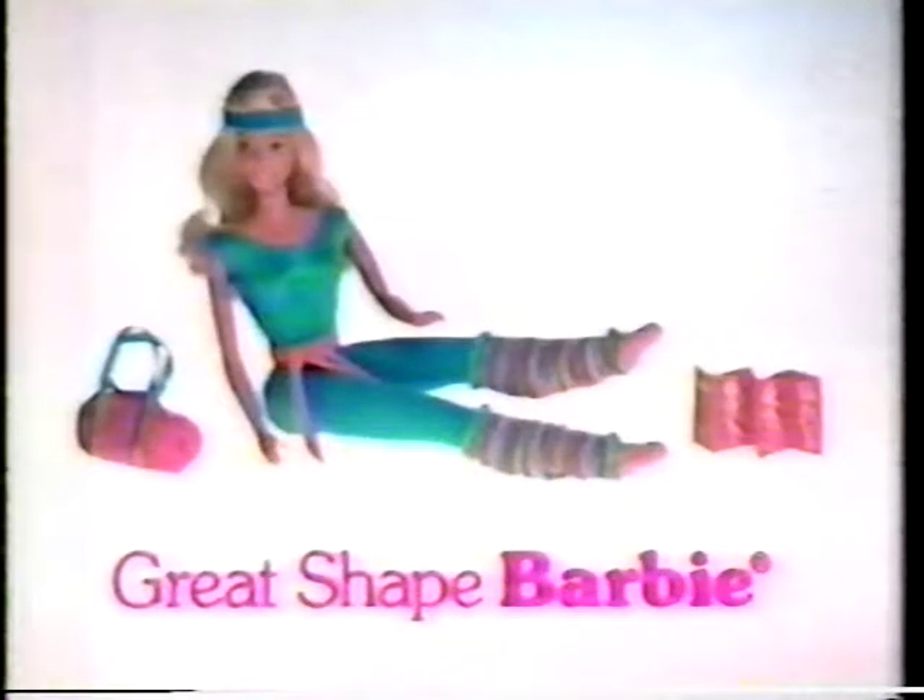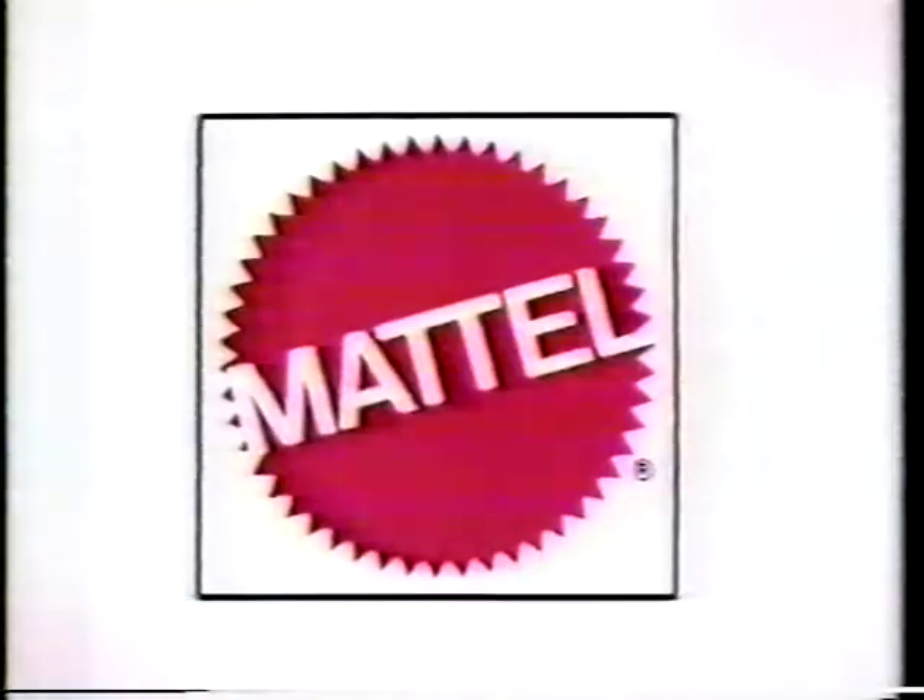Love your leg warmers. Round and round. Great workout, Barbie. Hurry, headband in your bag. Where are you off to, looking that great? It's gotta be a date. Great Shaped Barbie Doll comes with leg warmers, bags, and exercise books. From Mattel.